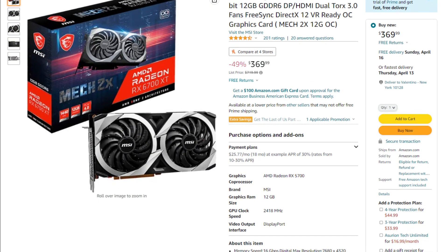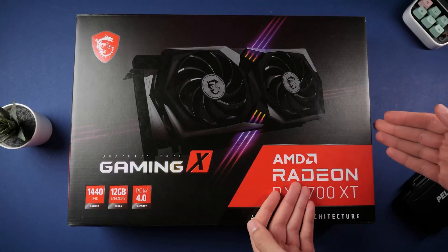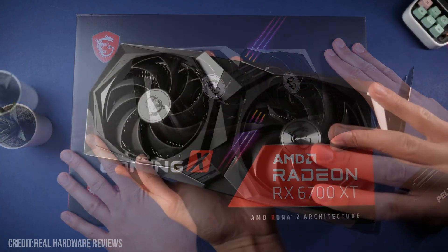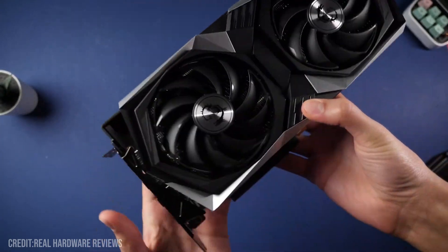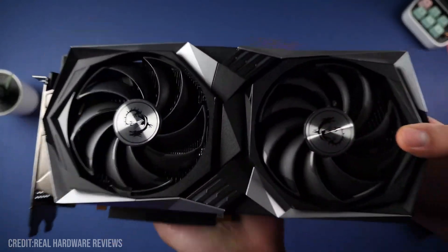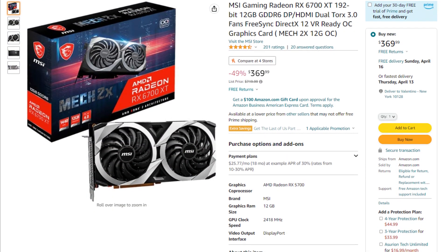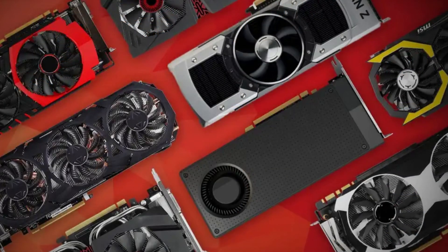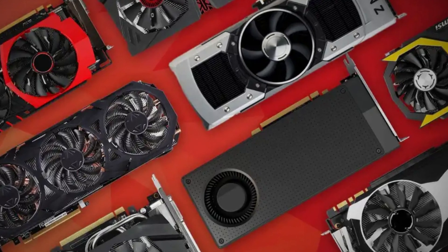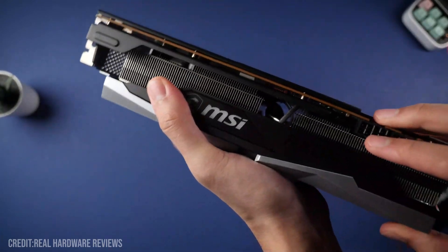Last but not least, we have a GPU that is really good in terms of value: the RX 6700 XT, which performs like the RTX 3060 Ti in rasterized performance, but actually has more VRAM — 12GB versus the 8GB that the 3060 Ti has. The NVIDIA card is going for $410 while the AMD card is going for $370. I will leave all NVIDIA alternatives for the GPUs mentioned in this video in the description as well, in case you want to go team green. However, if you want the best price to performance, definitely go with AMD.